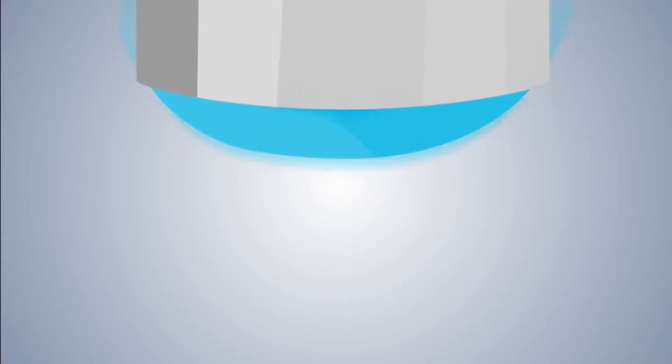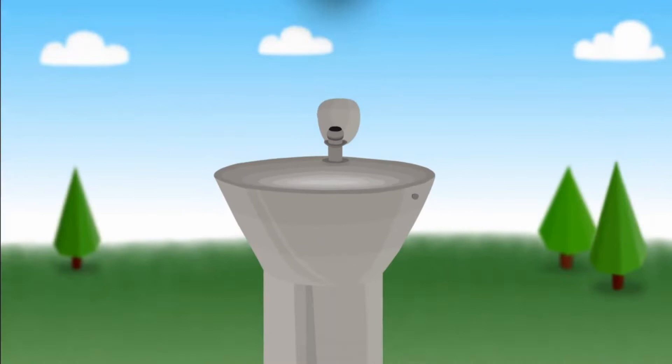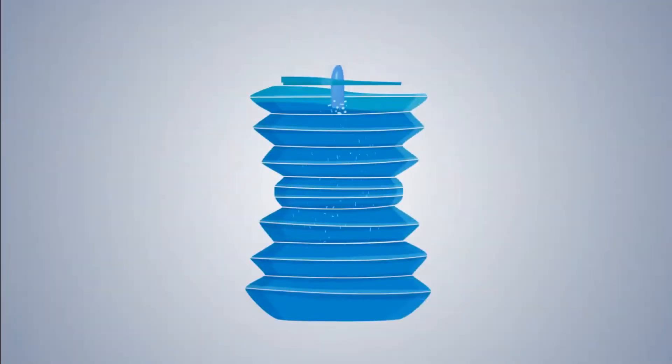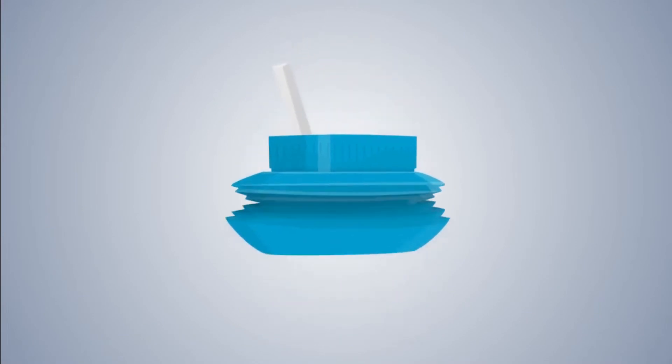Clearly, we need to turn back to the tap. So why don't we? Partly because it's easier to step into a shop than search for a water fountain, and if you're clever enough to find a water fountain, it's unlikely you'll have a bottle or a cup with you to fill. OYO overcomes all these problems. OYO is a reusable bottle that, when empty, will collapse to fit into a pocket or a handbag.